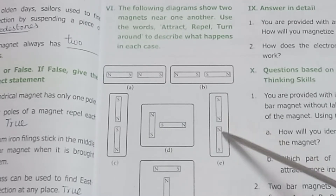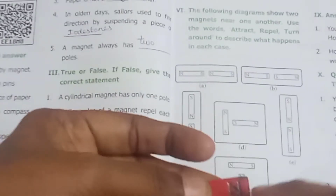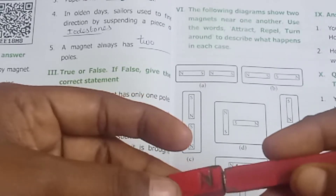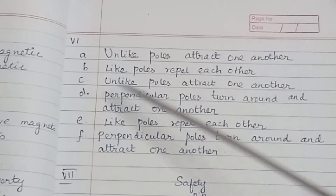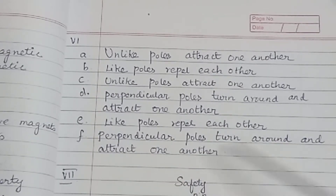North pole facing north pole — like poles repel each other. North-south and south arrangement — perpendicular poles turn around and attract one another. Summary of answers: A — unlike poles attract one another; B — like poles repel each other; C — unlike poles attract one another; D — perpendicular poles turn around and attract one another; E — like poles repel each other; F — perpendicular poles turn around and attract one another.